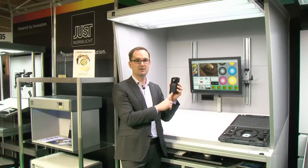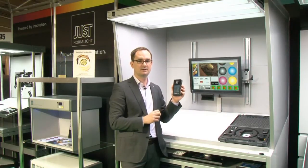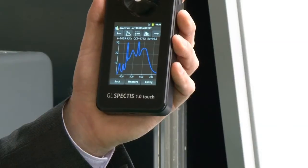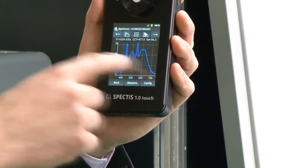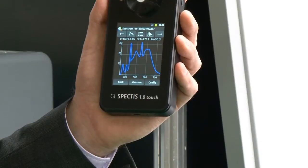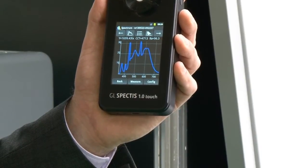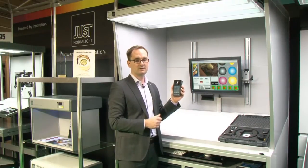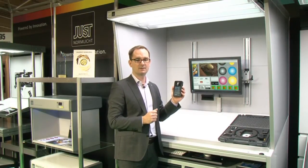This device can communicate with our GLSpectroSoft software on your PC for further analysis, using Wi-Fi communication, and can perform measurements according to ISO 3664 standard.